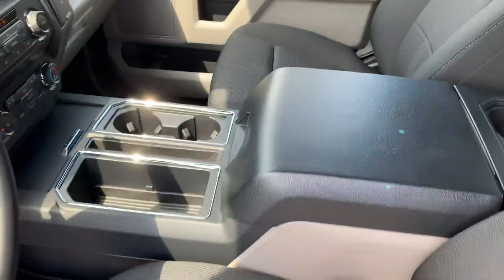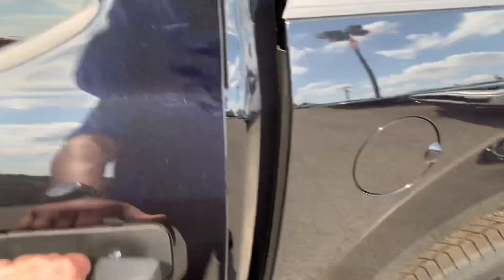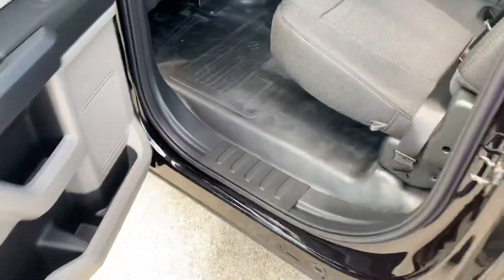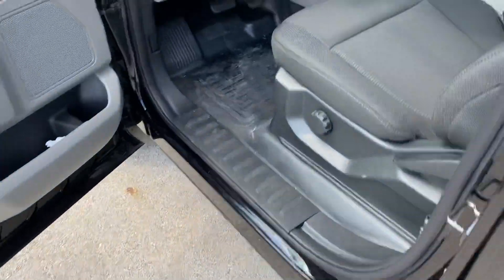Inside, it's got the center console, which is a big favorite for a lot of people. Big back seat — the seats fold up for extra storage. It's got a USB and 12-volt plug-in in the back, and it's got vinyl flooring which makes it easy to clean.